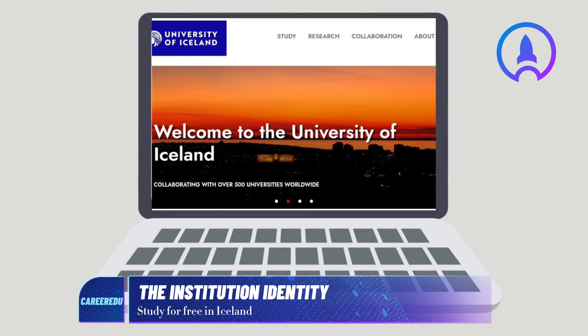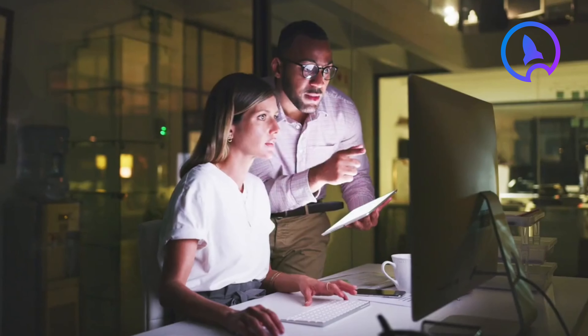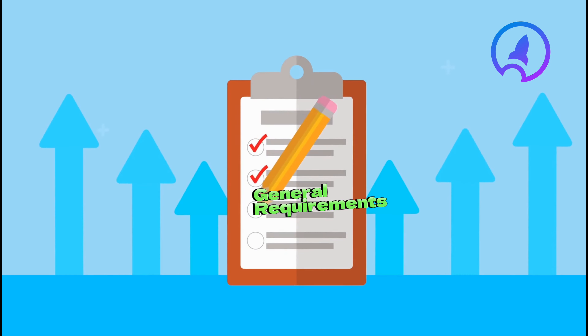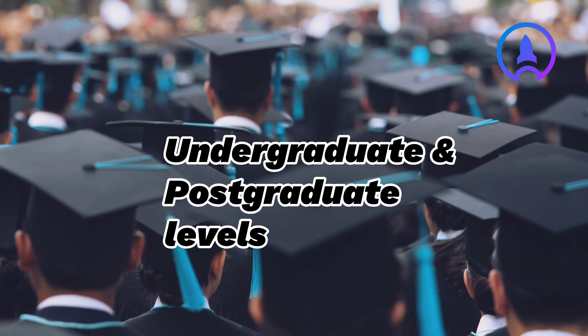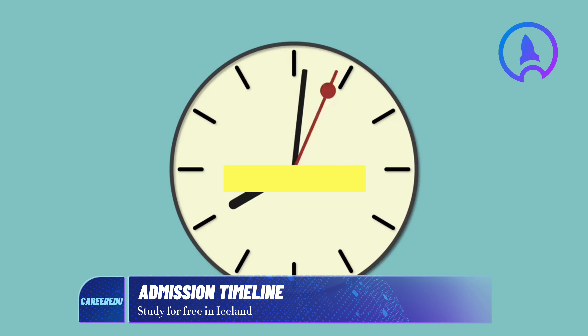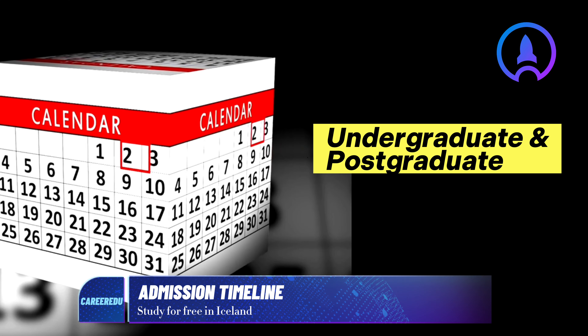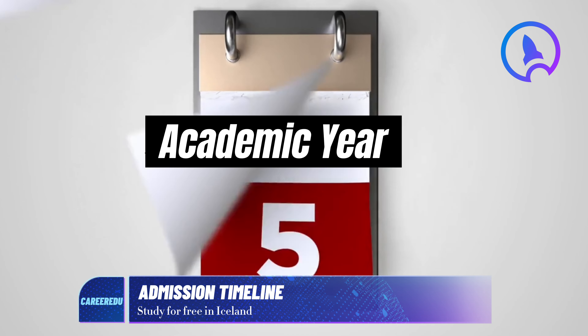For your reference, the official website of the school is english.hi.is. For international students like Nigerians, the deadline to apply for undergraduate and graduate studies is February 1st each year for the upcoming academic year.